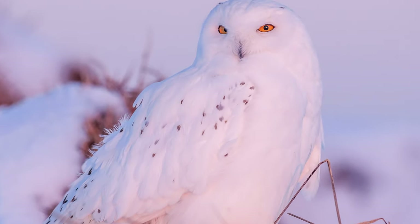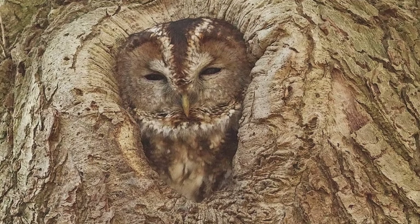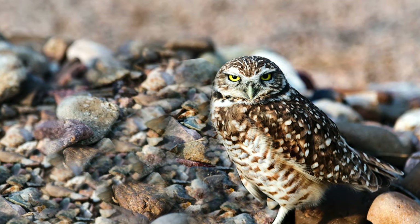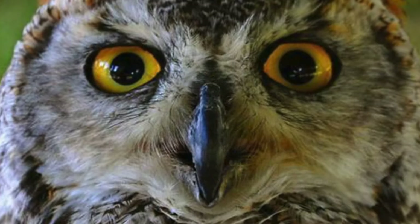Owls have surprisingly incredible camouflage, with their beautiful feather patterns and colours that hide them from both predators and prey. Each species has adapted through evolution to resemble their natural habitats and common perch areas.